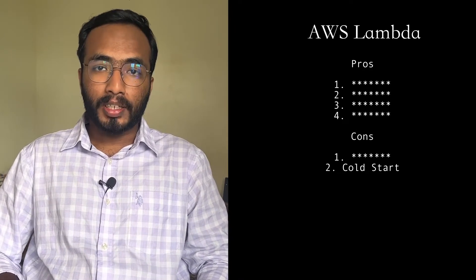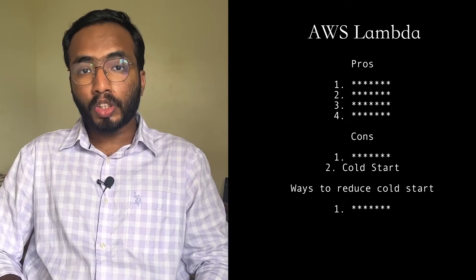I've been using the serverless architecture for over a year now. AWS Lambda is what I use on a day-to-day basis in my work. I want to share my thoughts on AWS Lambda for building applications — the positives and the negatives — especially the cold start and how to minimize that. So let's get started.